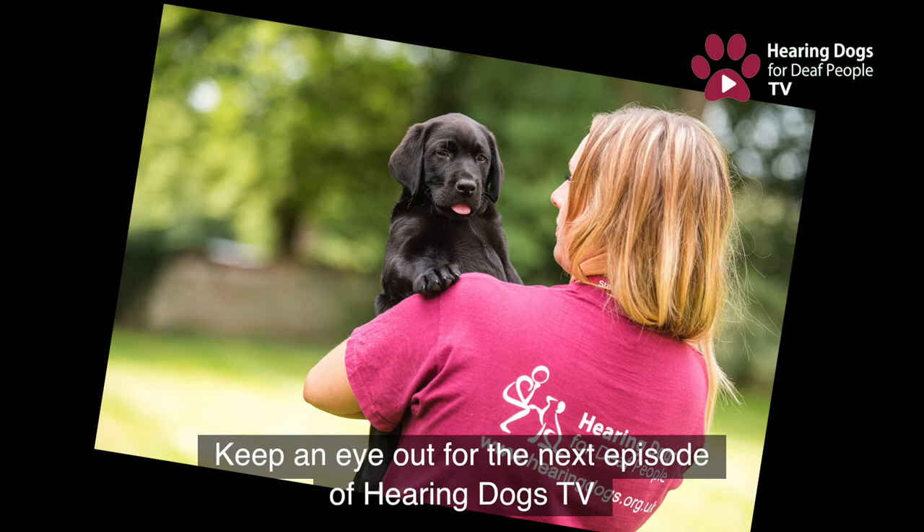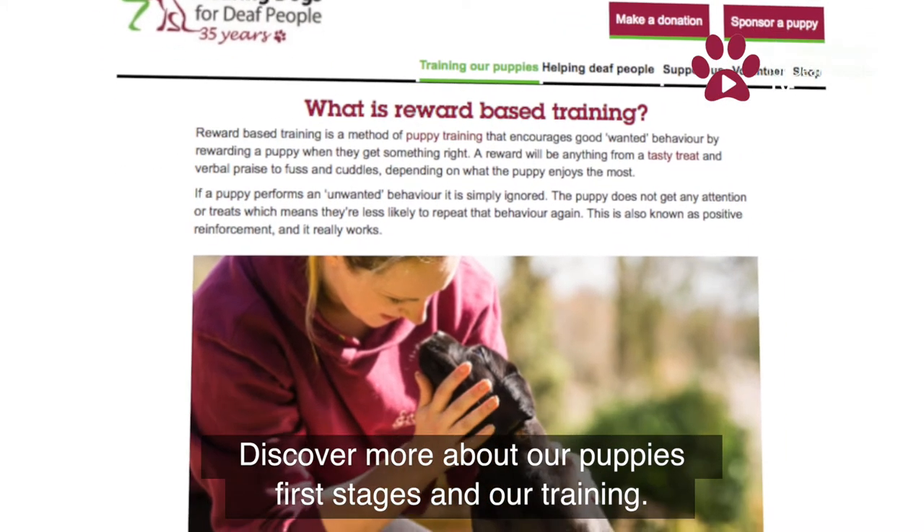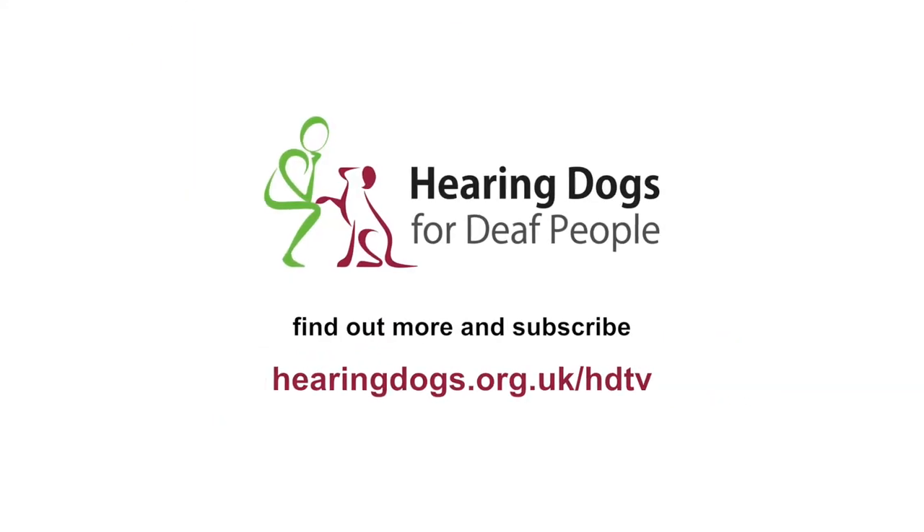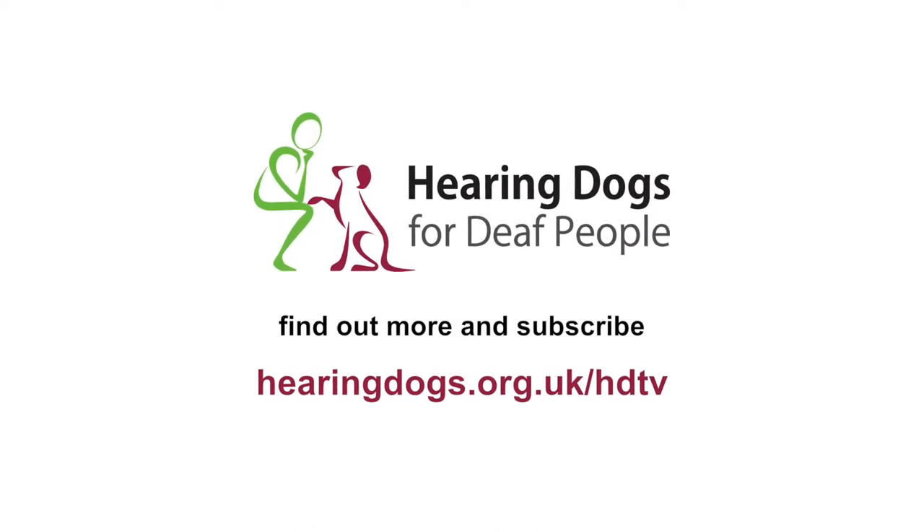Keep an eye out for the next episode of Hearing Dogs TV. Discover more about our puppies' first stage and our training. To view more episodes and find out more about Hearing Dogs, just click the link.